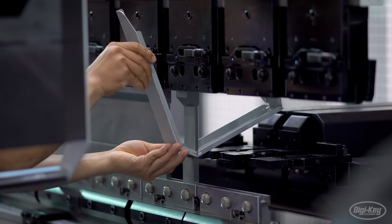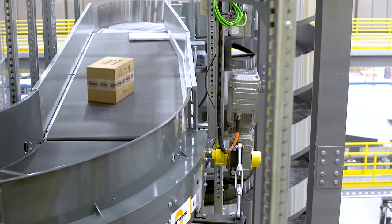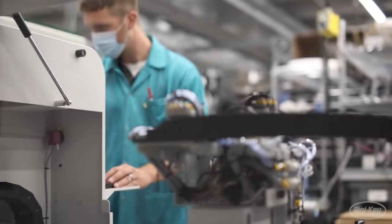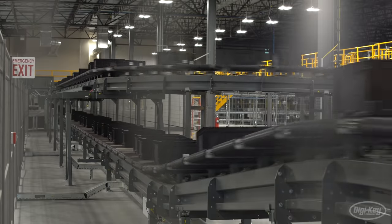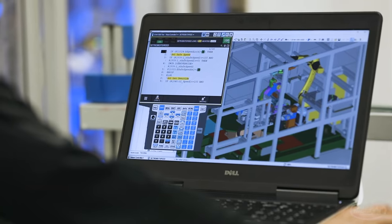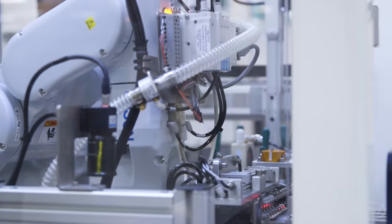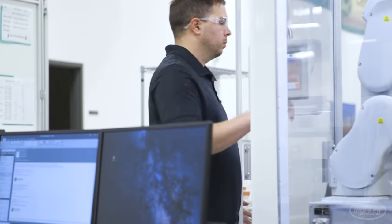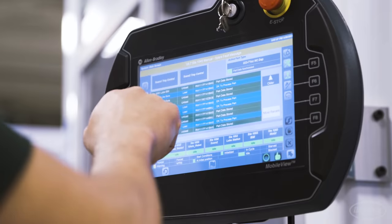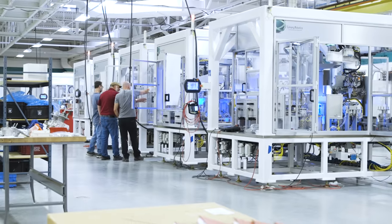As demand for smarter, safer, and more efficient manufacturing continues to rise, data is critical for new solutions that provide deeper insights into every aspect of the factory floor. In our next episode, we chronicle the rise of robotics in the manufacturing industry and how new designs collaborate alongside human workers on the factory floor to create new, high-quality job opportunities across Factory Tomorrow.